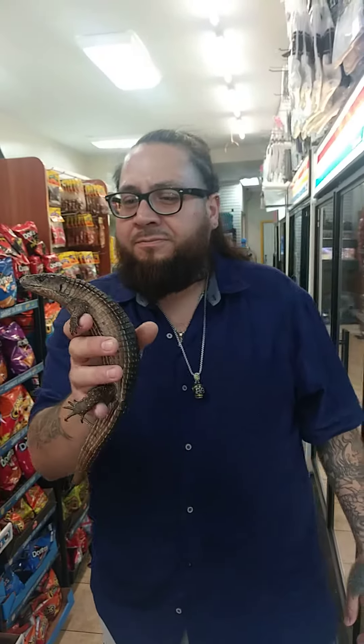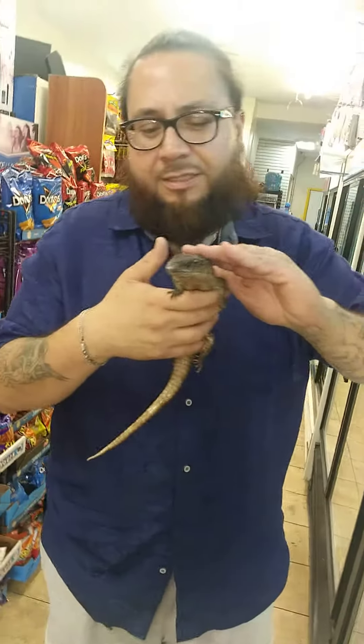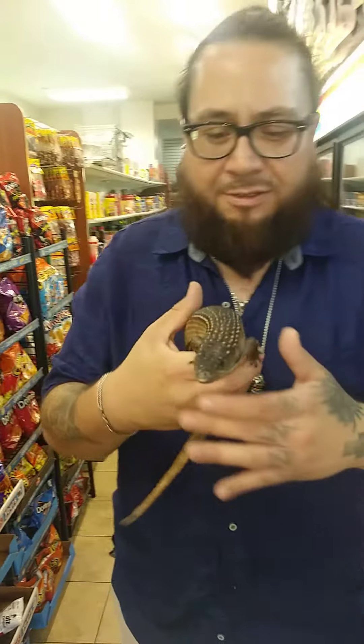He's very tame. He never bit anybody, none of his kids. He's chill, very calm. He eats Dubai roaches, insects. Got a little spot for him at the house already. There's what we're working with, guys — there's Rocky, the newest member of Tony's view family.